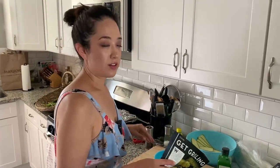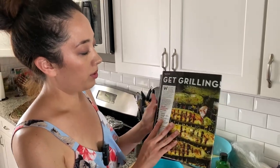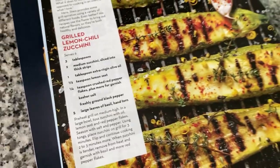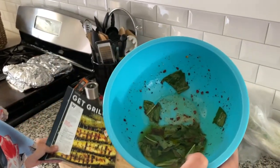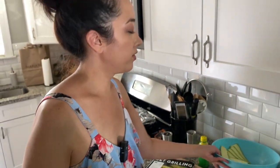While our meat is cooking in the oven, I'm going to make the side dishes. We have this magazine from our local grocery store, Mariano's, and it has a grilled lemon chili zucchini recipe — that's what we're going to follow. I can put the recipe on the screen if you want the exact measurements. I have all the ingredients here: basil, chili flake, lemon juice, pepper, and salt. I'm going to toss my vegetables and then get them on the grill.